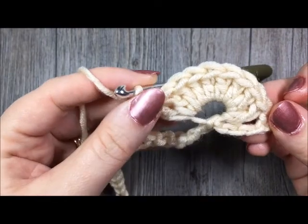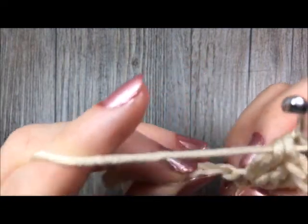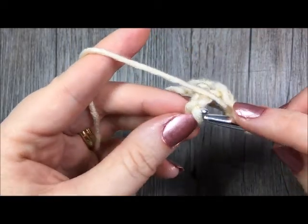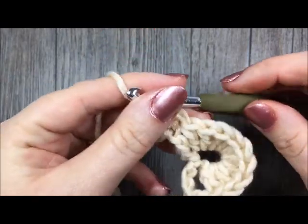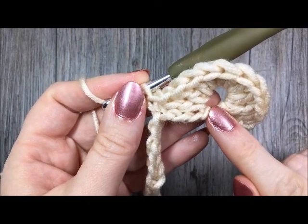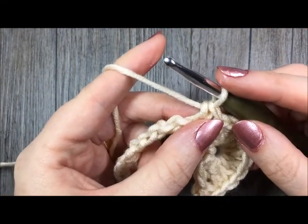9 double crochet stitches in that chain. You will then skip the next 3 chains, work 9 double crochet in the next chain, and you are now simply going to repeat that pattern: skip 3, 9 double crochet in the next stitch, skip 3, and single crochet. Repeat that pattern all the way across.